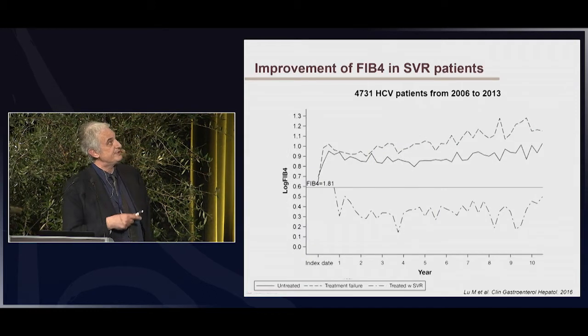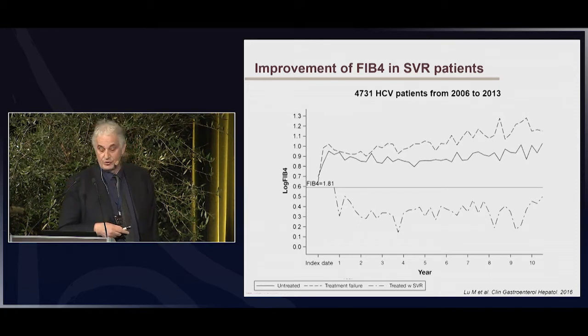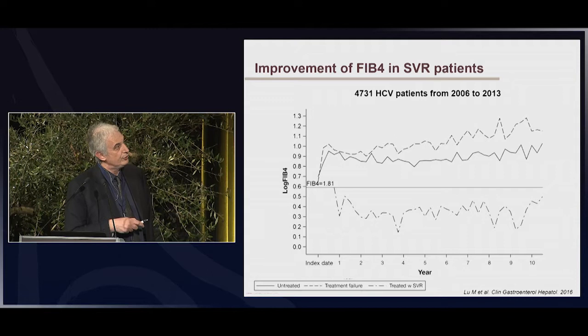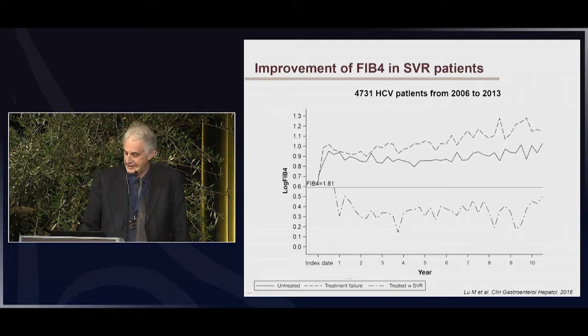What about non-invasive markers, and especially FIB-4? What is the evolution of FIB-4 in SVR patients? There is an improvement. Here is a large US registry of more than 4,700 HCV patients followed between 2006 and 2013, comparing SVR patients to non-SVR or untreated patients. There was a significant decrease of FIB-4 during follow-up, but there was also notable fluctuation of FIB-4 values.